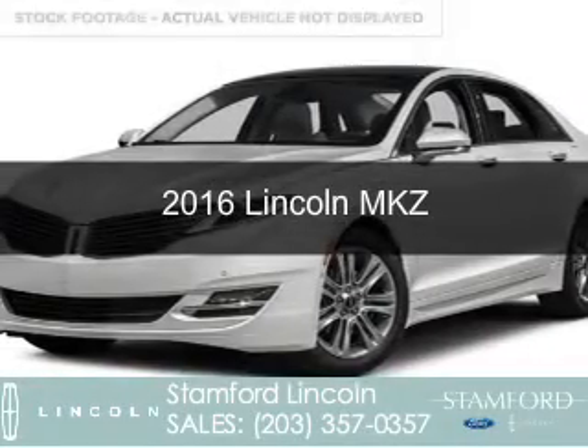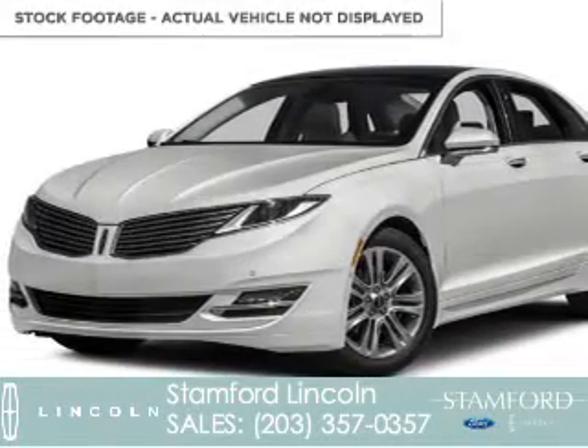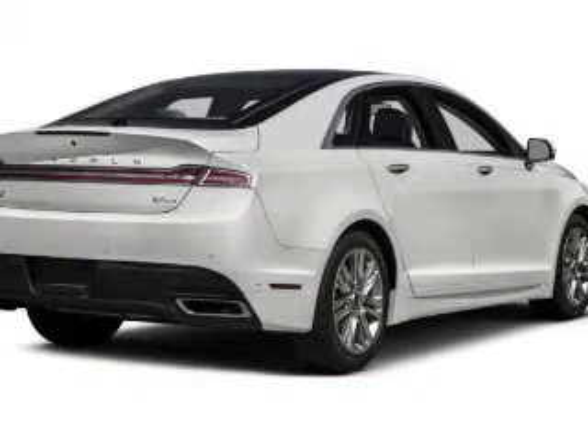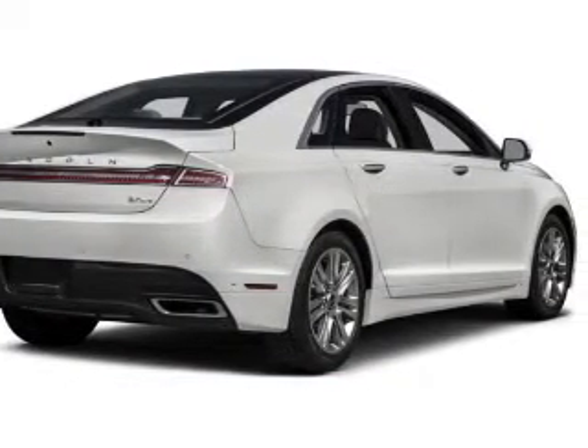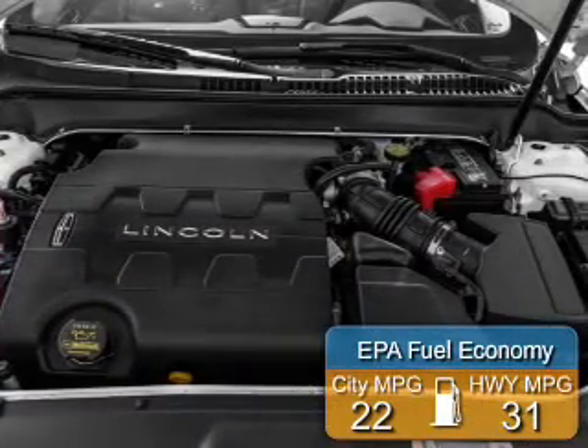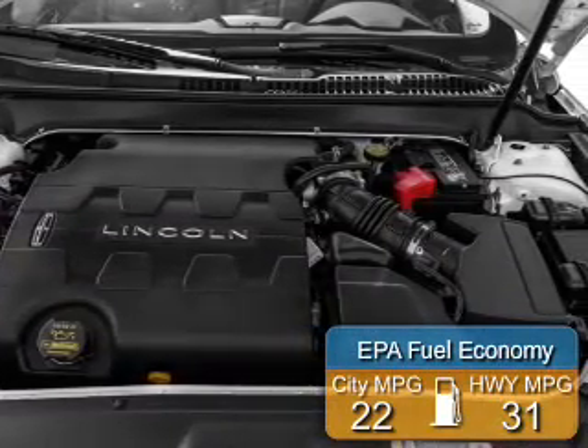This is a new 2016 Lincoln MKZ. It's powered by all-wheel drive, a 2-liter, 4-cylinder engine, and a 6-speed automatic transmission. Great fuel efficiency saves you money by requiring fewer trips to the gas station.